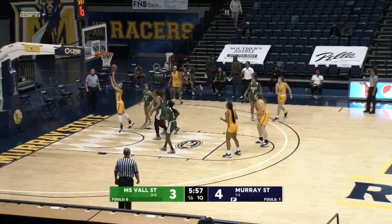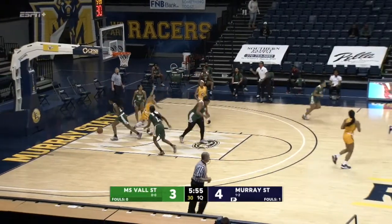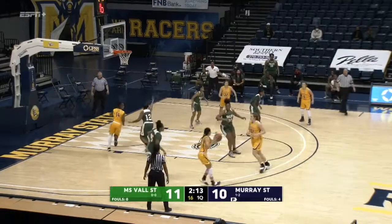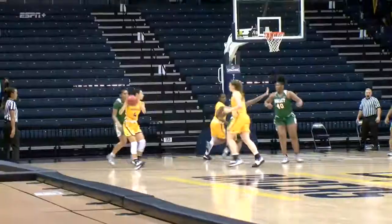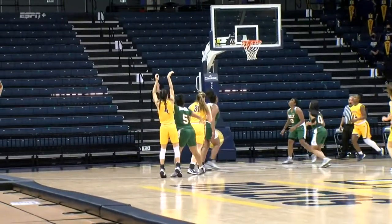Right side here is Burpo, looks down inside — Lex got open underneath and puts it in. Lex from Young — a three is good. Lex Mays now with five.